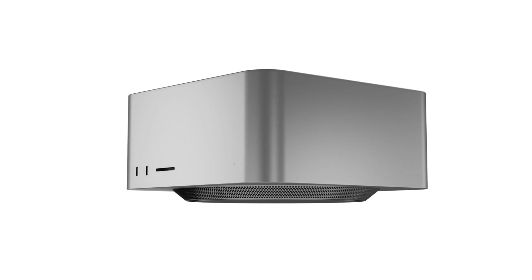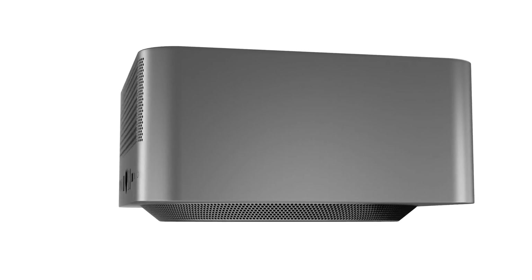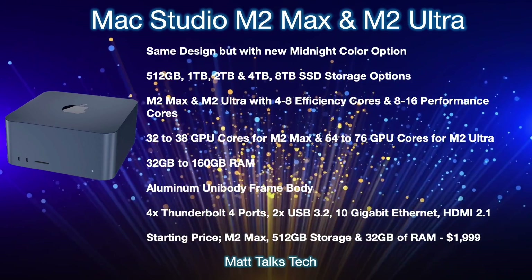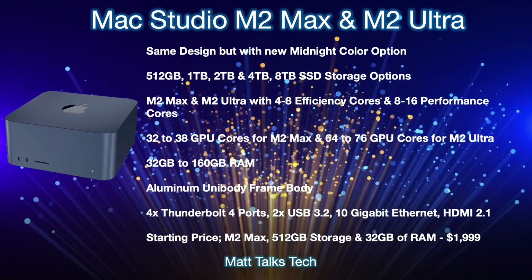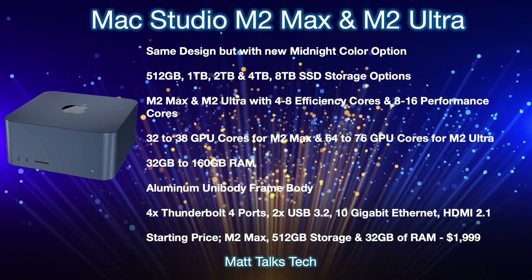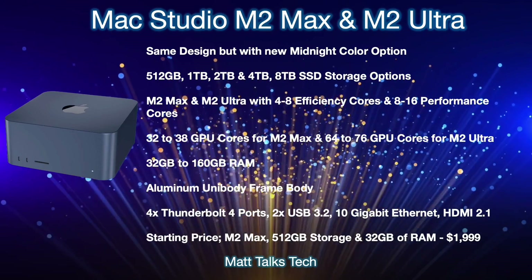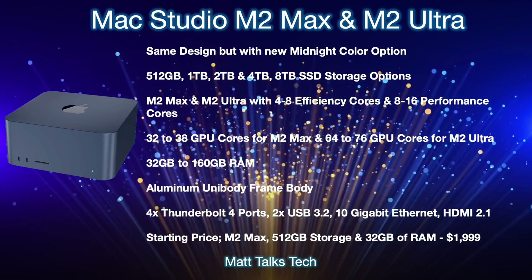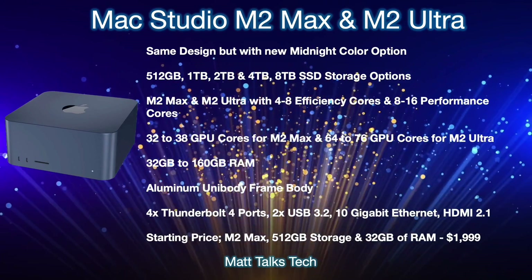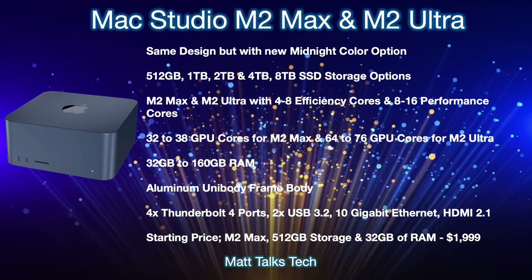Returning to the video: the Mac Studio with M2 Max and M2 Ultra is expected to keep largely the same design, as it's been built to accommodate many generations of M-series chips — potentially M3, M4, and even M5 in the same chassis. The main change will likely be the new midnight color option, similar to what we saw on the M2 MacBook Air, which we believe is coming to the Mac Studio as well.